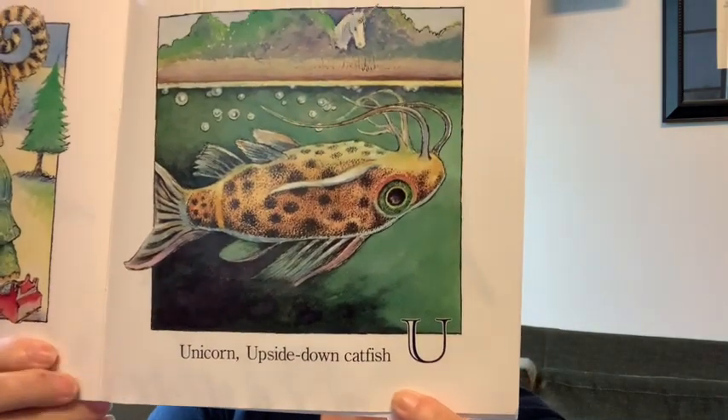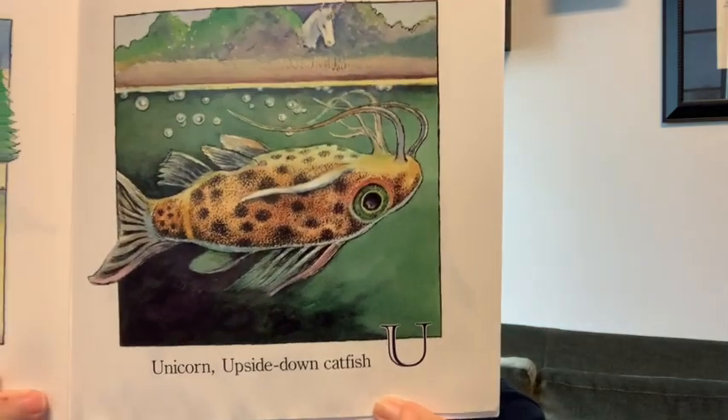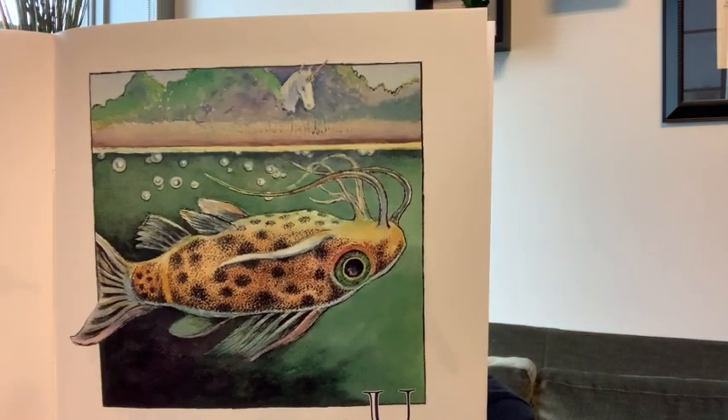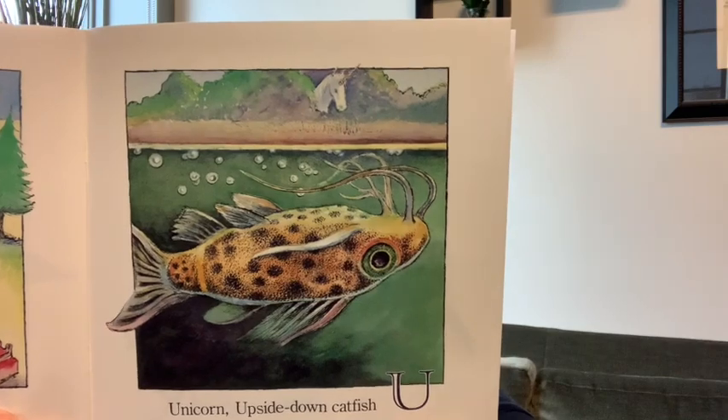U — unicorn. And upside-down catfish. The only other thing on this page that's U is underwater — the catfish is underwater. Unicorn, upside down, and underwater all start with a U.